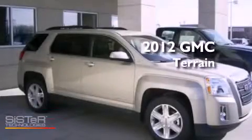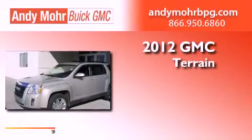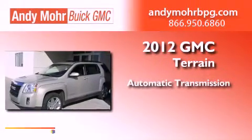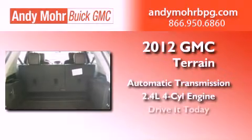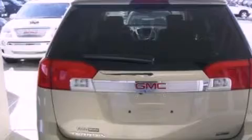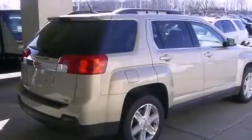This is a brand new 2012 GMC Terrain. This crossover has an automatic transmission and an inline four-cylinder engine. Its top features include a multi-link rear suspension, skid plates, and a tire pressure monitoring system.